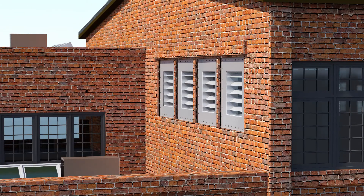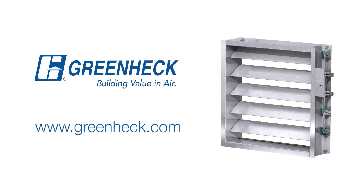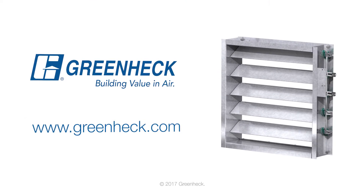GreenHEC's design offers low-pressure drop performance, which translates into lower energy use during building operations. GreenHEC will continue to lead the industry in new and innovative damper products and solutions.